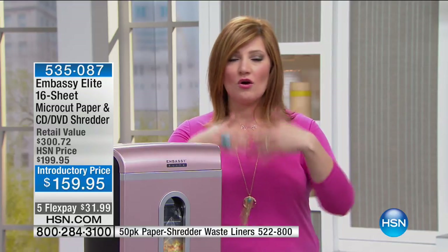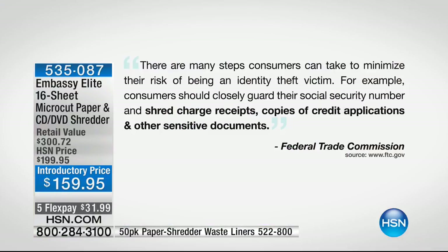The statistic is 17 million identity thefts happen per year. And here is something from the Federal Trade Commission: there are many steps consumers can take to minimize their risk of being an identity theft victim. For example, consumers should closely guard their Social Security numbers and shred charge receipts, copies of credit card applications, and other sensitive documents.